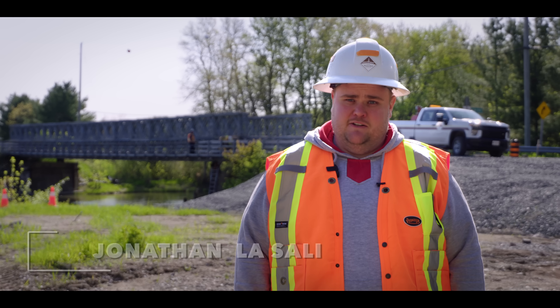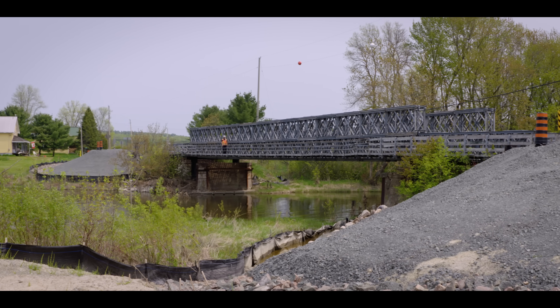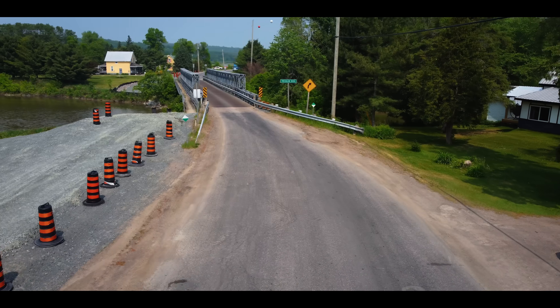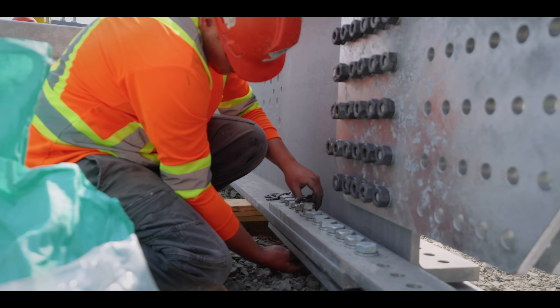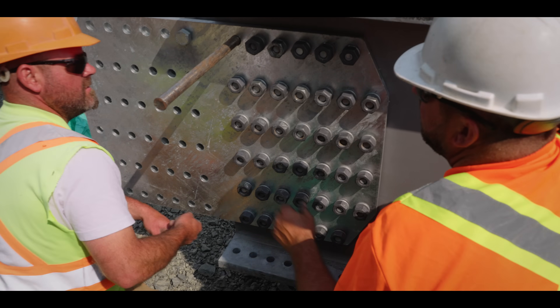I'm Jonathan Lassalle, Senior Project Coordinator for Miller Paving. The way we're going to be taking out the bridge, we're going to be putting a launching nose, jacking it, and then pushing it to the side. On the east side of the road, we're going to have a lay-down area. The guys are going to be building panels, and then as the shutdown period starts, they're going to start pushing a piece and then building more panels and pushing the pieces as we go.